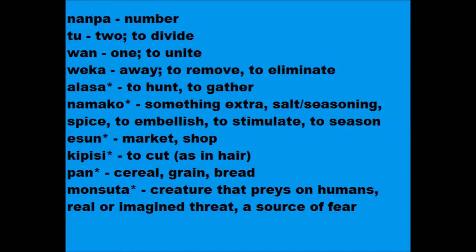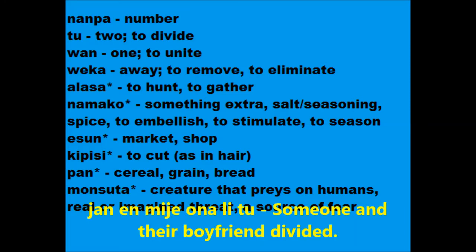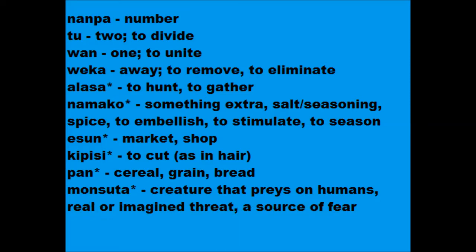What about those other meanings under the numbers? They're just ordinary verbs. For instance, mi and miemi li 1 — my boyfriend and I united; in this case, the unity is likely marriage. Young and mieona li 2 — someone and their boyfriend divided, or in an Englishy sense, split up.